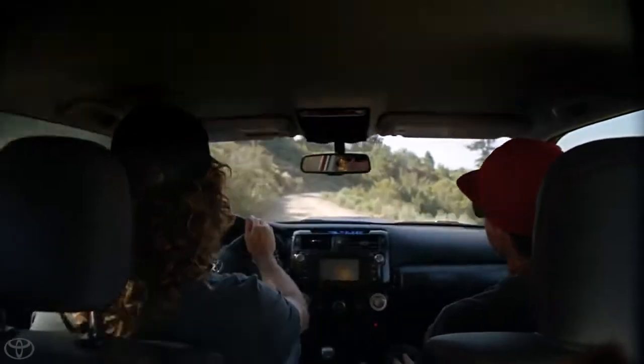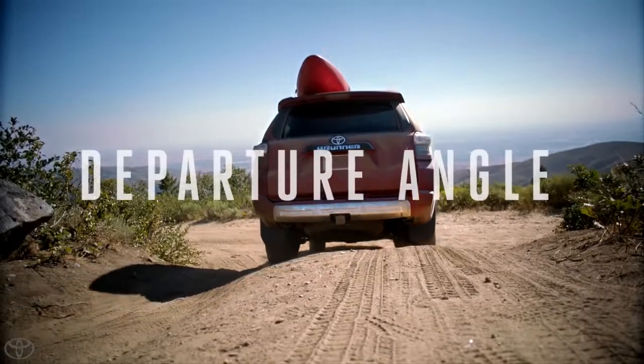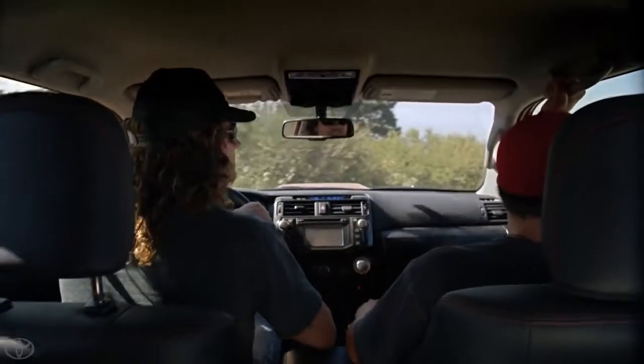The nice thing about the Forerunner is it has a really steep approach and departure angle on the front and rear bumpers, which means we can go up pretty steep stuff without the bumper hitting. And the killer ground clearance just helps us get into way better backcountry situations.